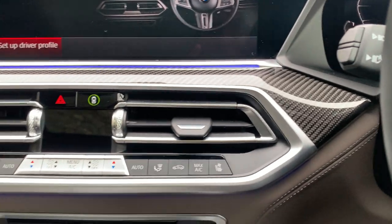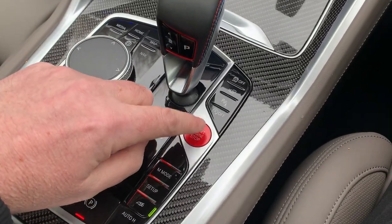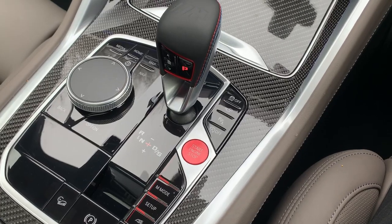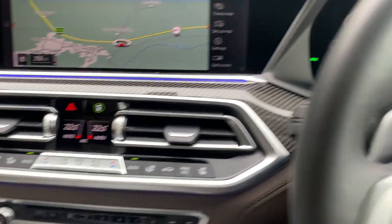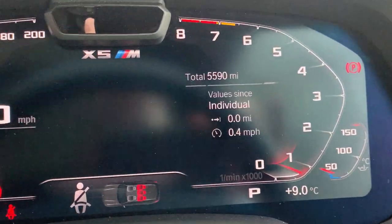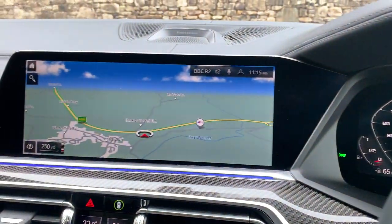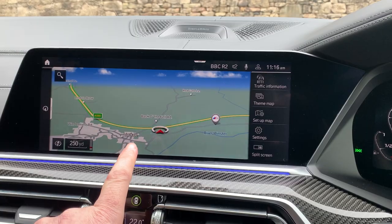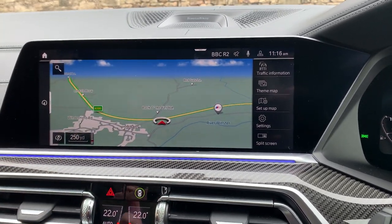It's a bit wet out there, but as long as you've got the key on you, the start button is down here. Press it and that 4.4-litre twin-turbo V8 comes to life. You've got a digital dashboard — 5,590 miles is all this car has done. There's a big satellite navigation screen, DAB radio, and Bluetooth for your phone.